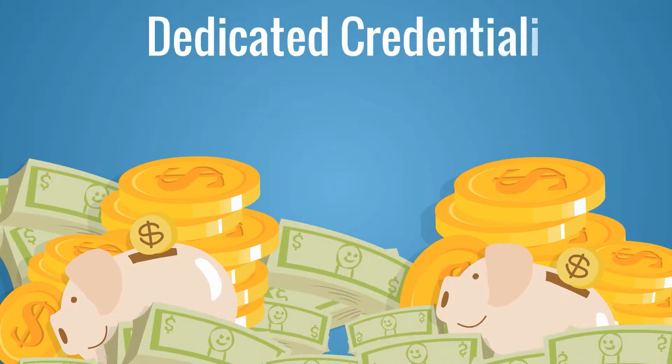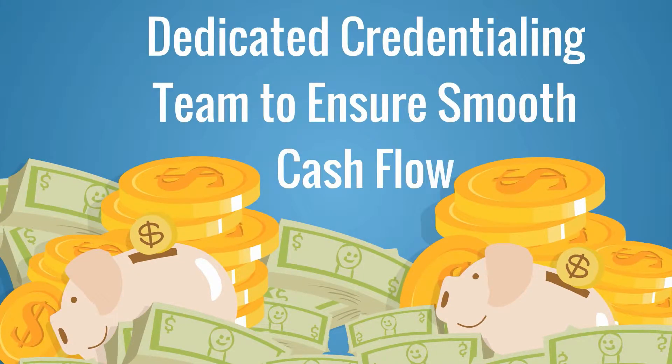In this video, I will explain to you how a dedicated credentialing team can ensure smooth cash flow.